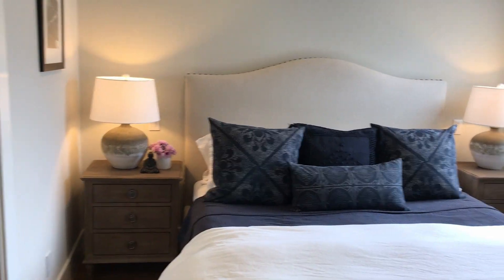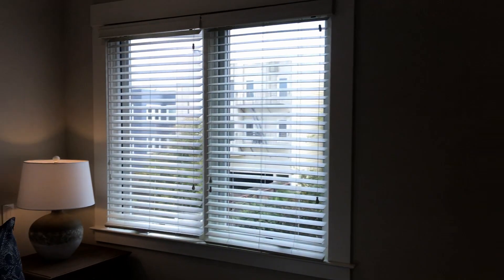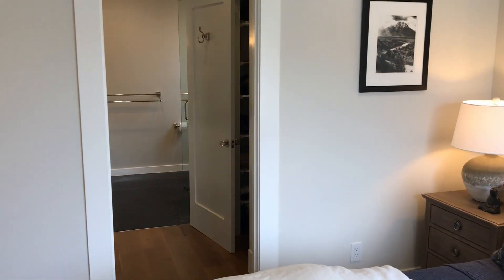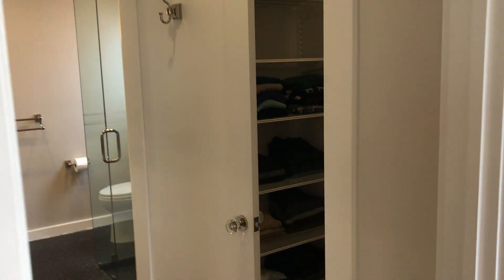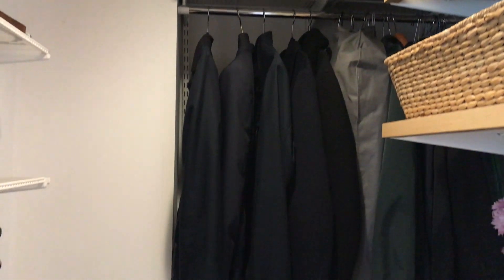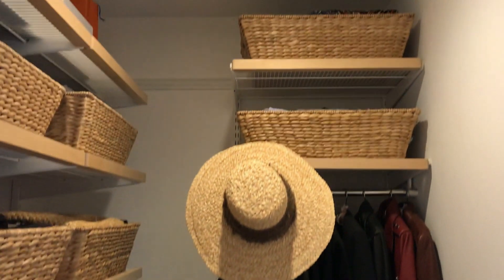And speaking of space, check out this master suite — garden outlooks, once again on the back side of the building. Panning around, we'll take a look at the walk-in closets and master bath. All the closets here are fully outfitted with shelving, rods, and drawers — great for organization and really making good use of the space. Two sets of closets? That means no fighting. What's not to love about that?